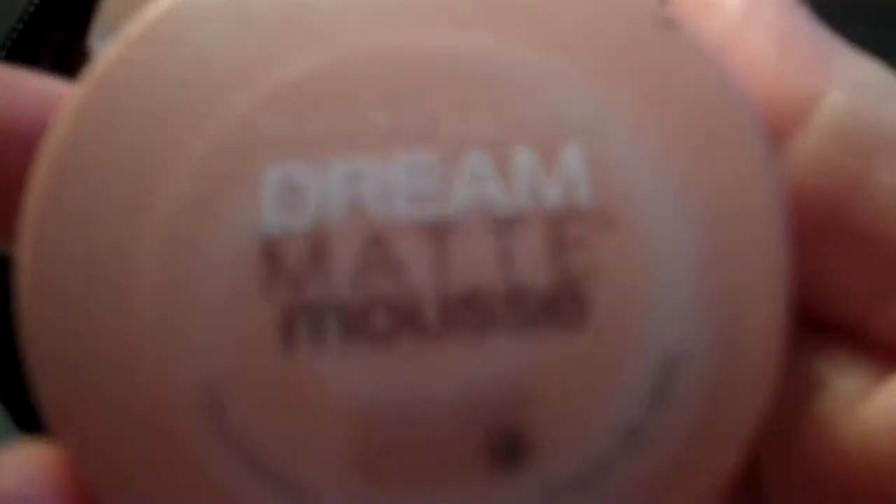I just bought this the other day and it's pretty cheap. This is Maybelline Dream Matte Mousse, which I love. It's not like a cream, it's a mousse. And it covers really well, although I don't like wearing it in the day. I think it's more for nighttime — it's better.